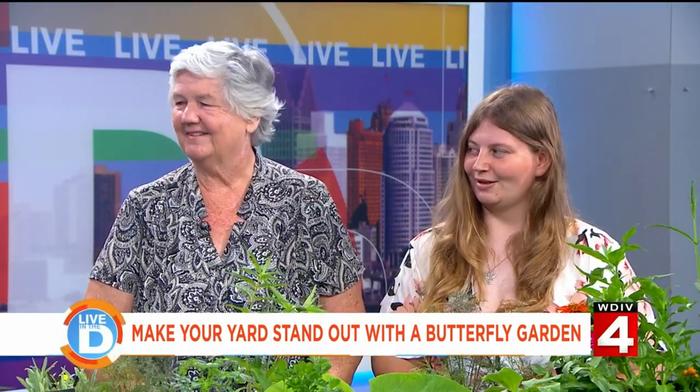Thank you so much for being here. Thank you for having us. The idea of butterflies just being in the yard sounds delightful to me, but I'm not really familiar with a butterfly garden, Debbie. What is a butterfly garden and how do you start one?